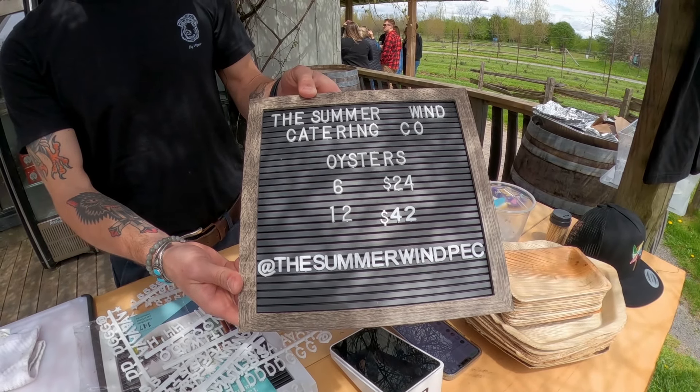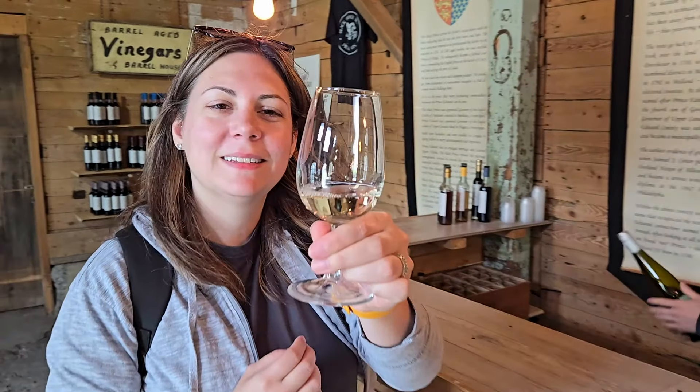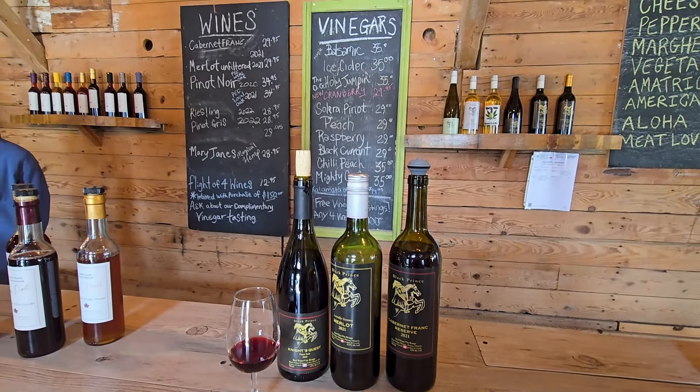Then it was time for us to try some vinegars, and I also did a wine tasting. Those were both two amazing stops — we definitely recommend checking them both out if you are in the area. We just stocked up on vinegar and probably have a lifetime supply now, but it was all so delicious. The winery also had some really delicious wine, so I got a Merlot to take with me. Overall, 10 out of 10 for both experiences, and you should check it out if you're camping at Sandbanks.